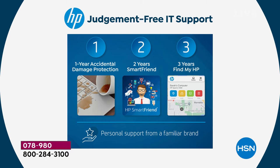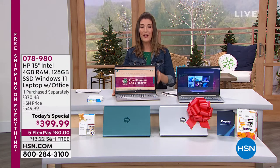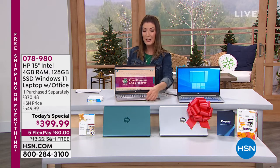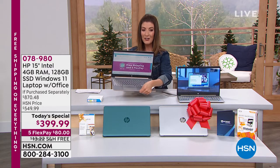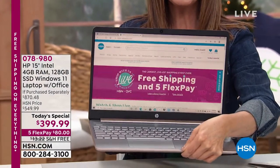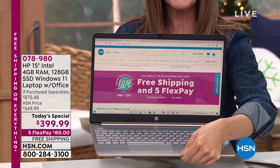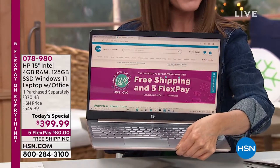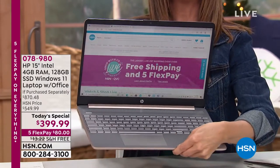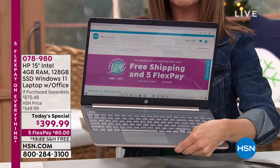Number three: you get three years of Find My HP, which is great for teens, kids, and students. All you need to do today is pick your favorite color, and you're getting in on that brilliant 15-inch screen size — our number one best-selling screen size in the history of HSN, the number one best-selling screen size across the country, and our first-ever with the latest operating system, Windows 11.